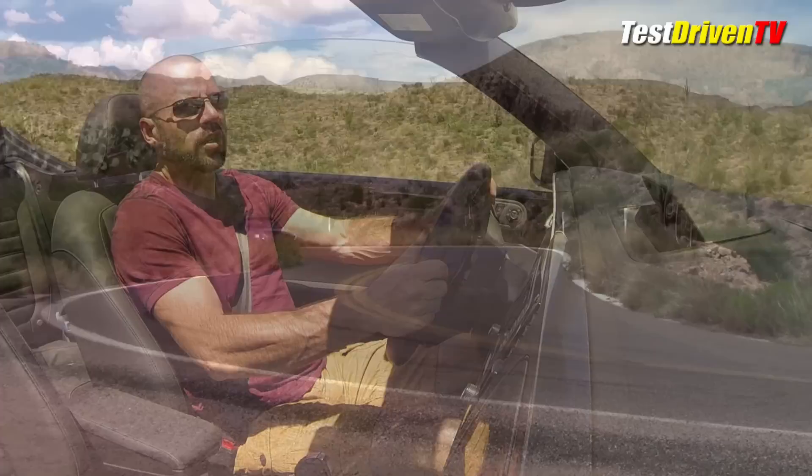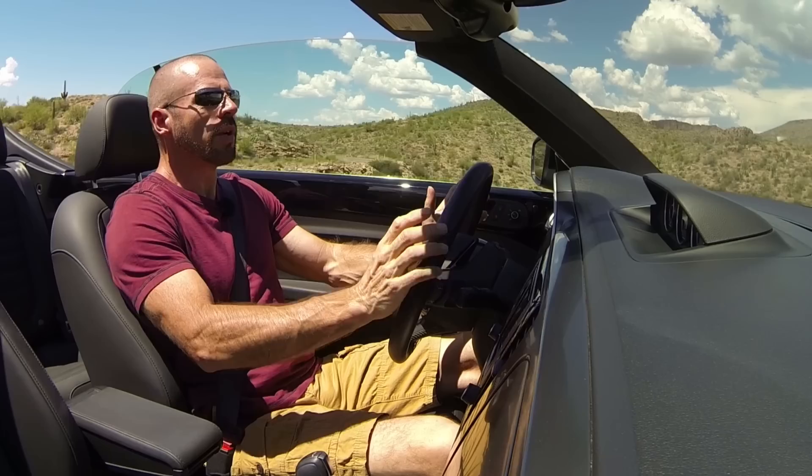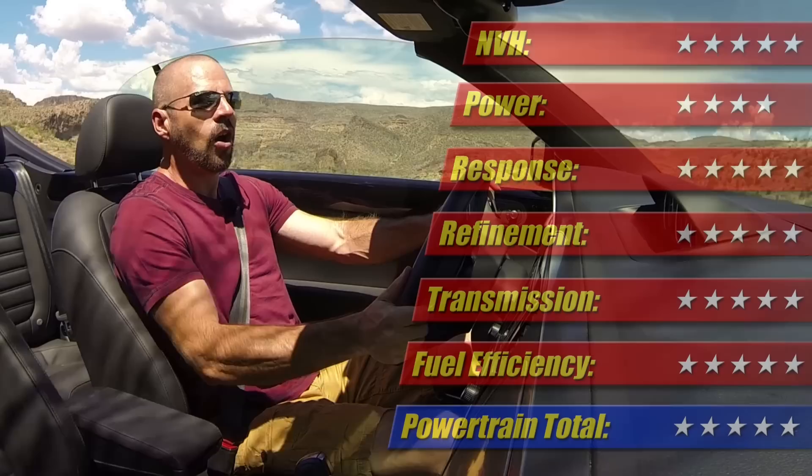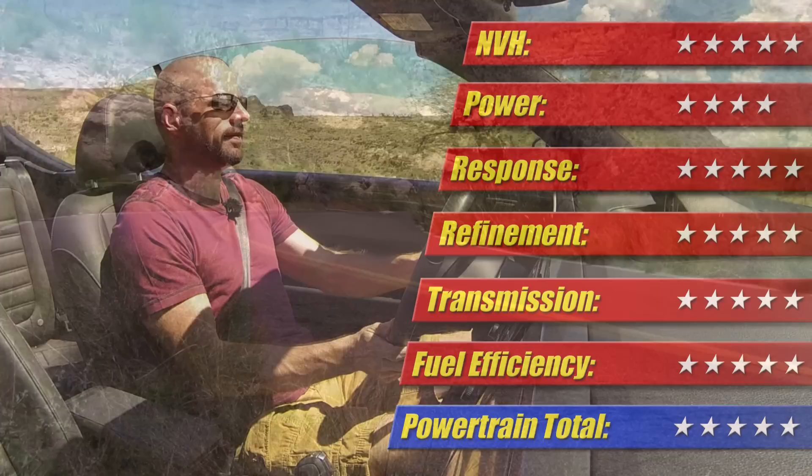Fuel economy: this is rated at 25 mpg combined, and that is exactly what I've gotten during my week of driving. I'm pretty pleased with that for a car like this — it's a heavy car and it's actually not all that small. When it comes to powertrain, the Volkswagen guys really come through. I wish it had a few more ponies, but it's still pretty pleasing as it is. Powertrain: five out of five stars.